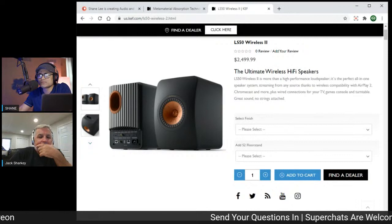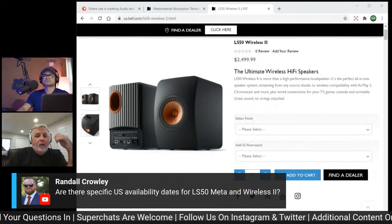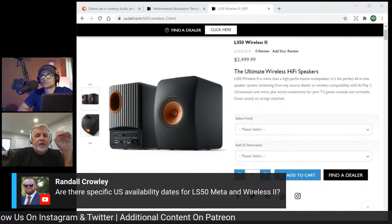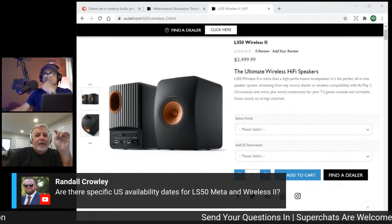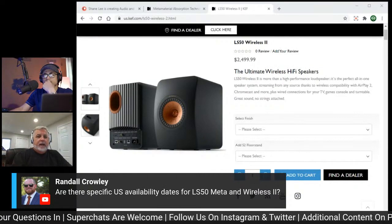When are these available? The LS50 Meta is ready to go right now — book a demo as quickly as possible. The LS50 Wireless 2 is on pre-order; logistics are a bit tricky right now, but it's going to be shipping very soon — certainly within a matter of weeks.